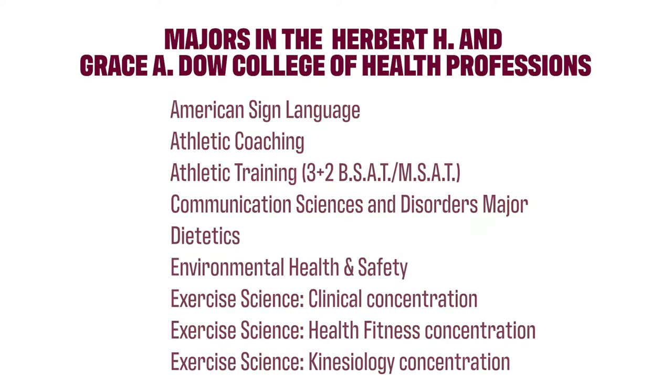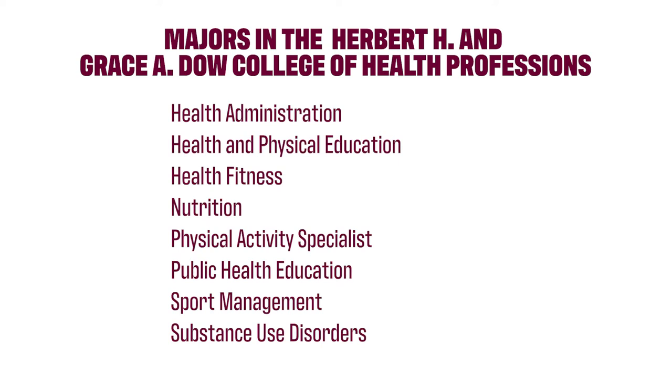There are nearly 20 academic programs currently being offered by the Herbert H. and Grace A. Dow College of Health Professions. There are a wide variety ranging from athletic training to exercise science, communication sciences and disorders, and public health education.